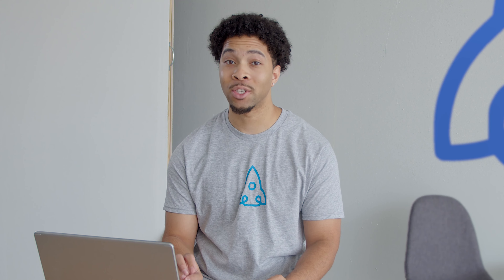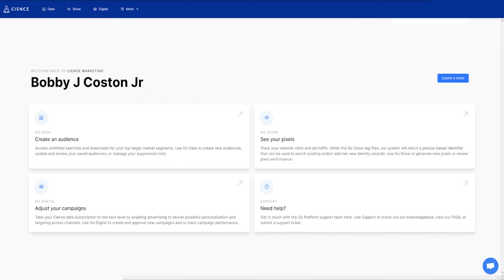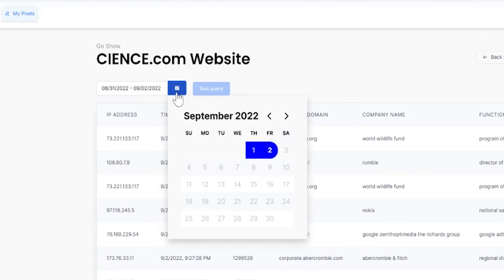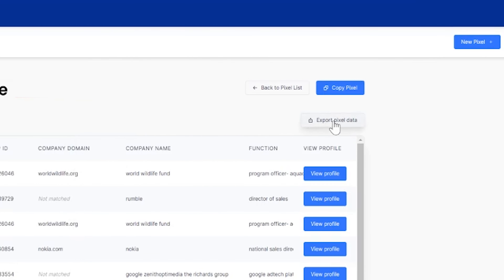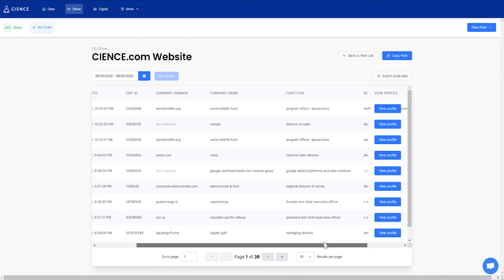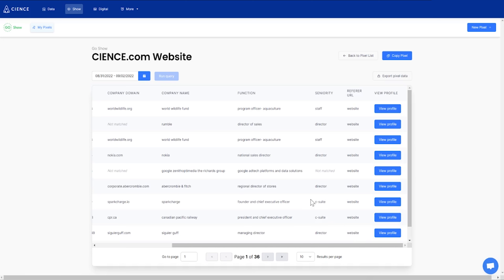In marketing, a lot of money is invested to get people to your website, but we really don't know who they are — what they do, age, demographics, etc. This is why we developed Go Show. Through our Visual ID system, you'll be able to identify the anonymous traffic happening live on your landing pages and enhance your existing ideal customer profile. Once the Go Show tracking pixel identifies a new user, your team can view specific pixel data attached to a prospect's IP address — like company domain, company name, and even job function. You can also filter pixel data within a specific time window, and you can even export pixel data as a CSV file for easy implementation into your CRM.